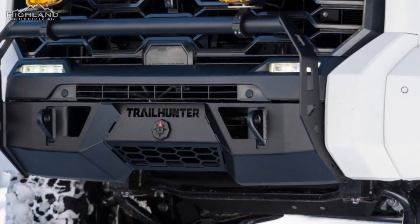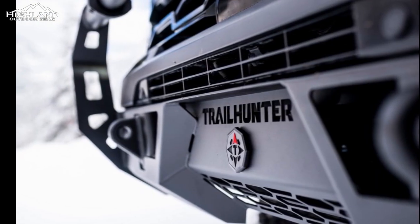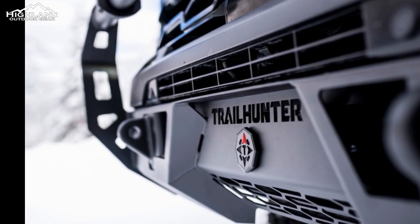Additionally, Toyota has stated that the Trailhunter Tacoma will offer improved load-bearing performance and storage functionality. This is critical for overlanders who need to carry essential gear and supplies on their journeys.